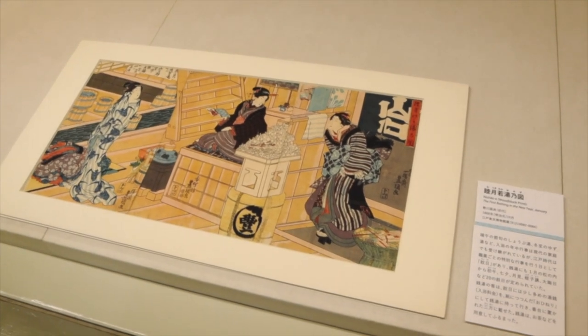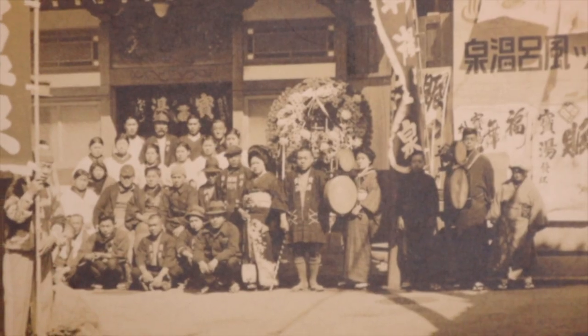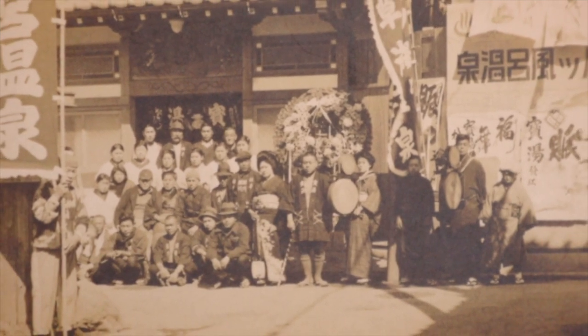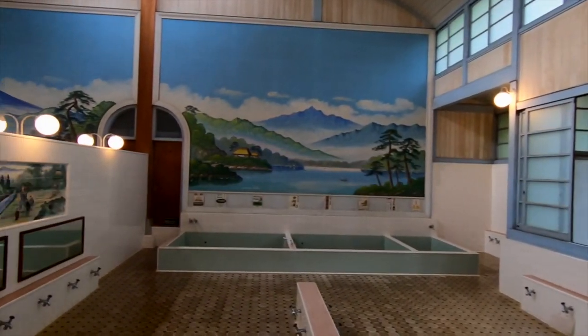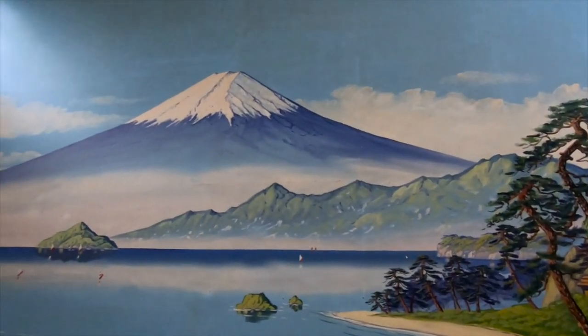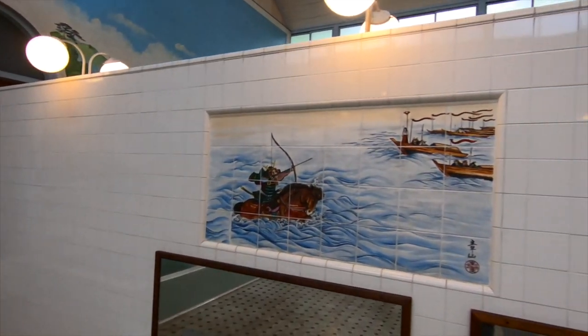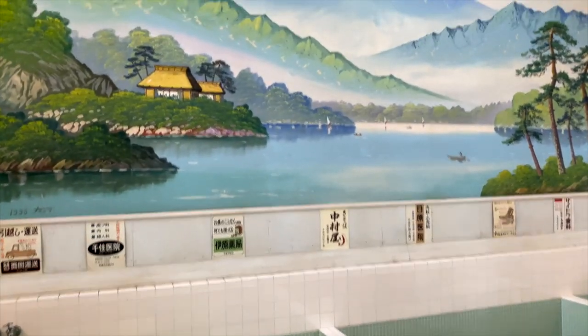The sento also served a community purpose. Edo Japan had a rigid social stratification where the elite did not mix with regular citizens, but when it came to the sento, people could bathe together without the stigma of their class. Over time, as more sentos were built, the practice of public bathing permeated Edo culture. Look at the wall — we've got Mount Fuji.